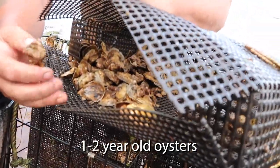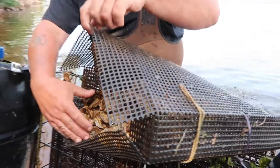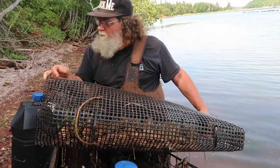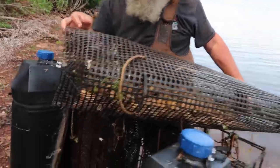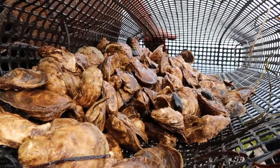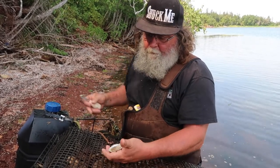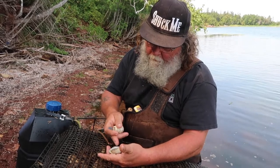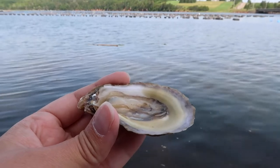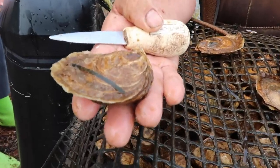You can see the cement on them from where they were on those little collectors. See the difference from being tumbled and rolled around a bit. Nice little oyster. This is the perfect oyster.